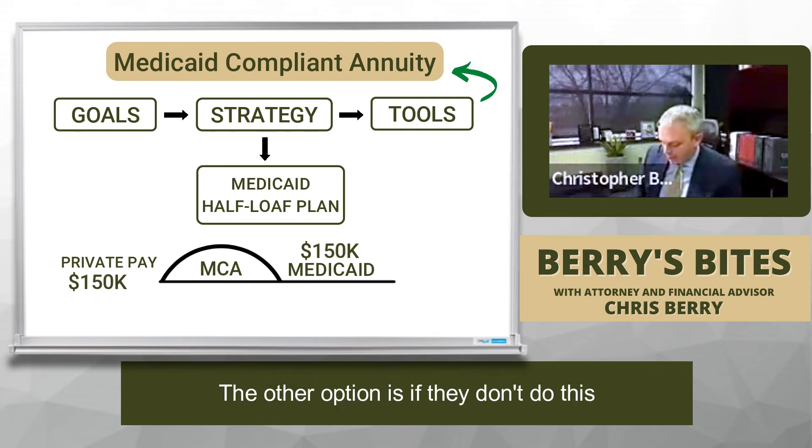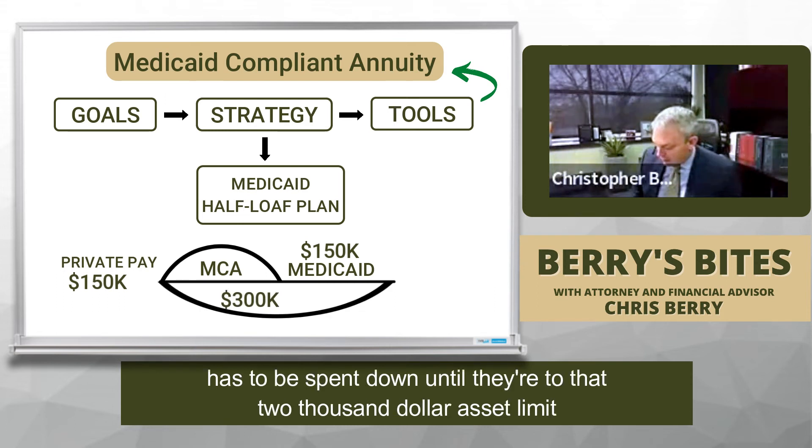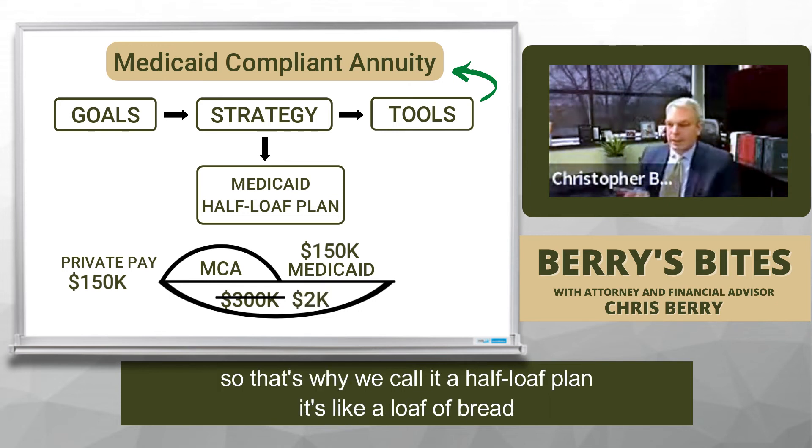The other option, if they don't do this, is that all $300,000 has to be spent down until they're at that $2,000 asset limit. That's why we call it a half-loaf plan — it's like a loaf of bread.